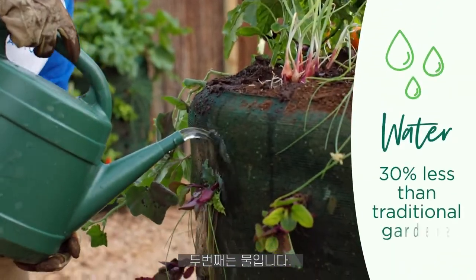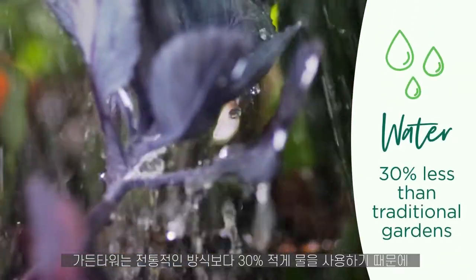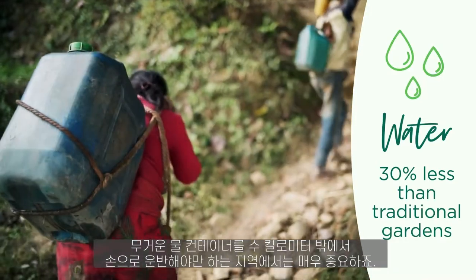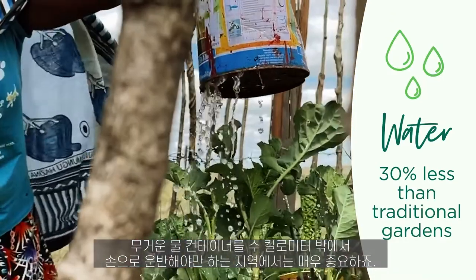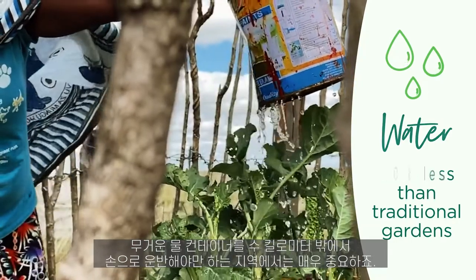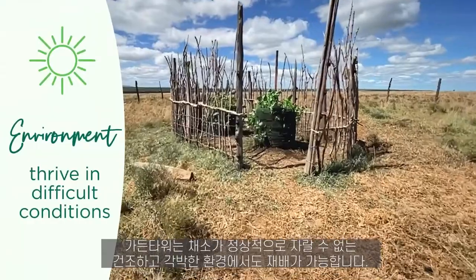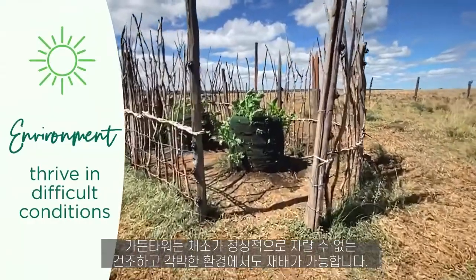Water: garden towers use 30% less than a traditional garden. This is especially critical in remote areas where heavy containers of water must be carried for kilometers by hand. Environment: garden towers can thrive in arid or hostile locations where vegetables may not normally grow.